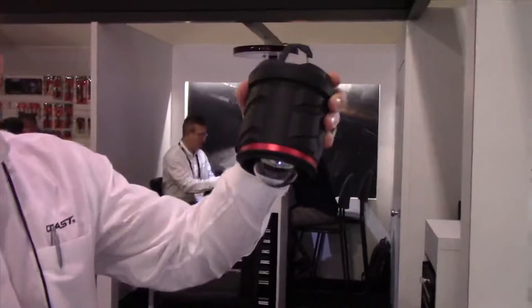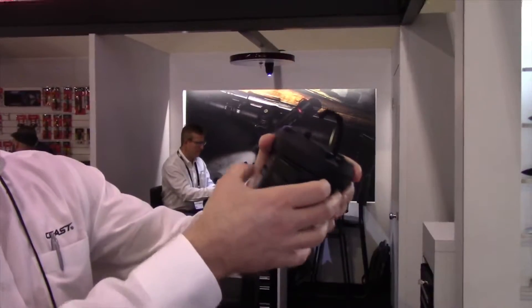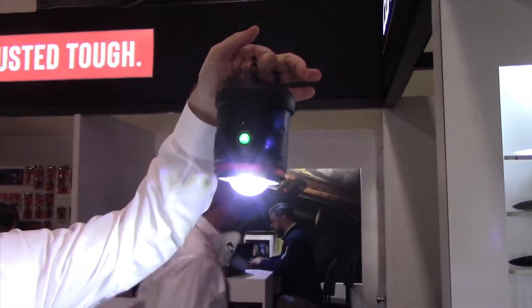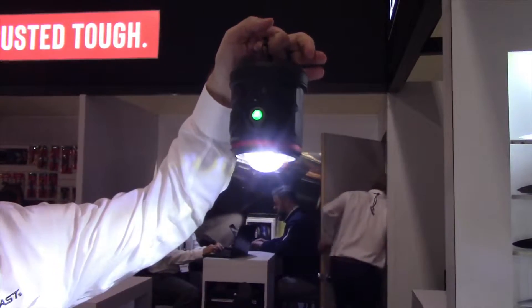Remove the globe just like the other lanterns in the series. Turn this thing on — and you've got your down light. Hang that in your shed, in your garage, underneath the hood of your car — whatever you want to light up. It's a lantern and a down light.